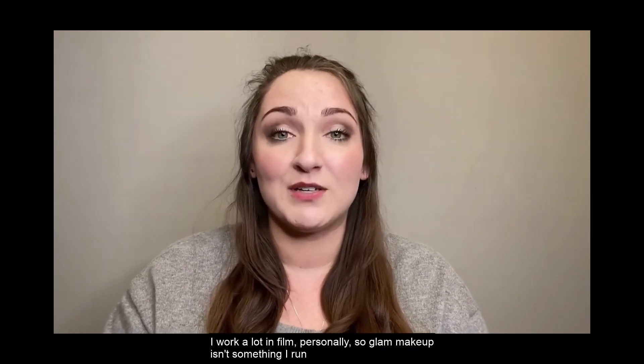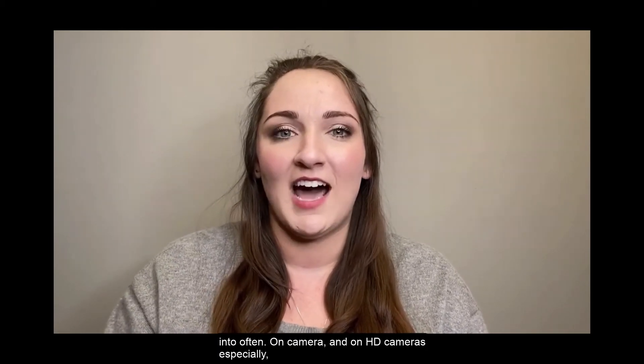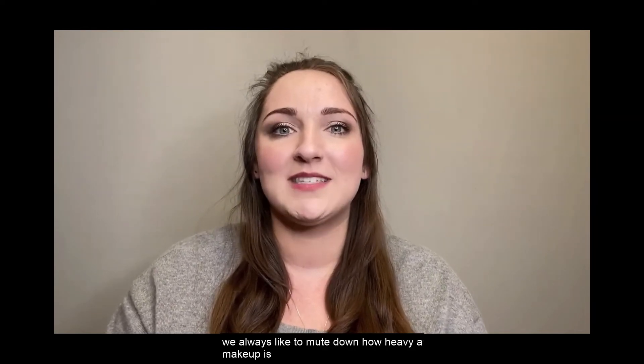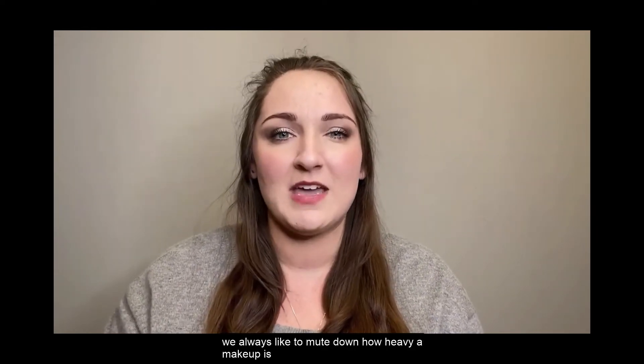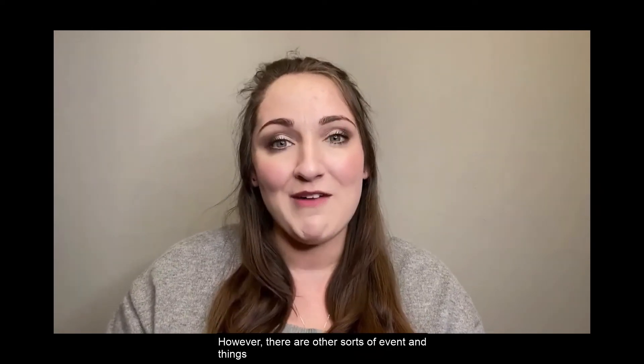I work a lot in film personally, so glam makeup isn't something I run into often. On camera and on HD cameras especially, we always like to mute down how heavy a makeup is, just so it doesn't look so funny on camera.